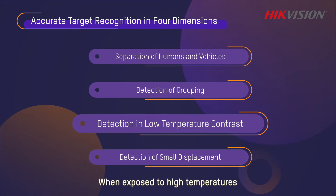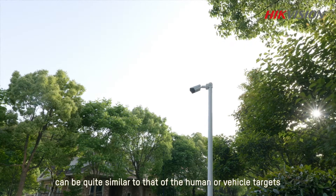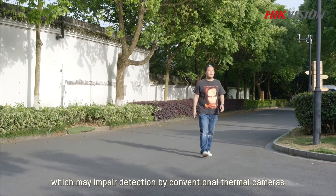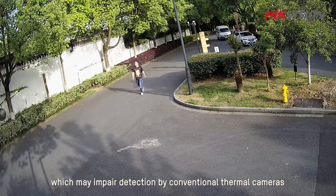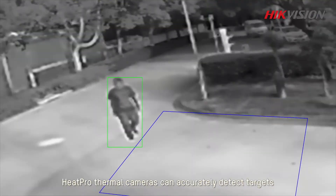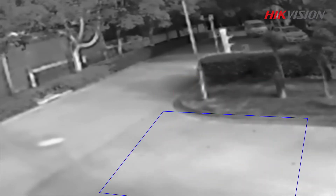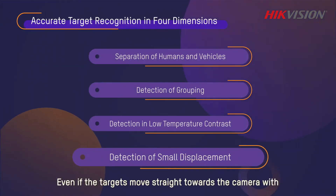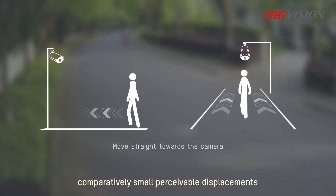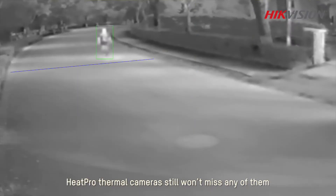When exposed to high temperatures, background infrared radiation can be quite similar to that of human or vehicle targets, which may impair detection by conventional thermal cameras. HeatPro thermal cameras can accurately detect targets even in such situations. Even if the targets move straight towards the camera with comparatively small perceivable displacements, HeatPro thermal cameras still won't miss any of them.